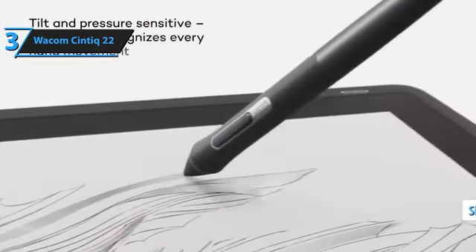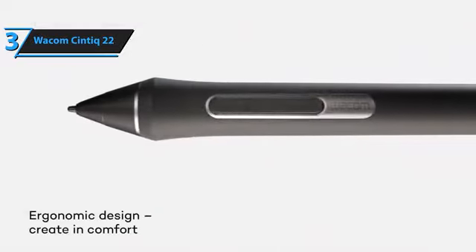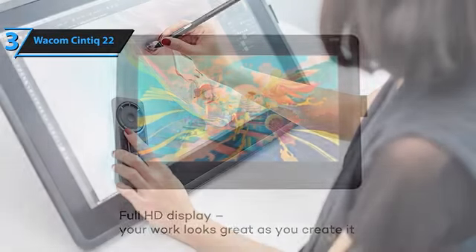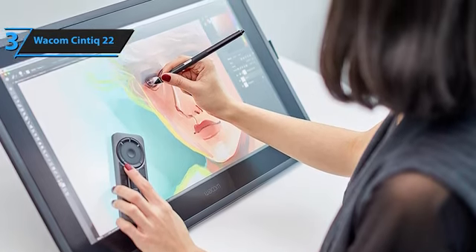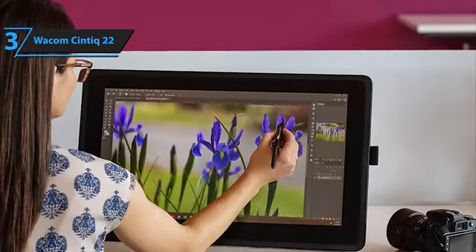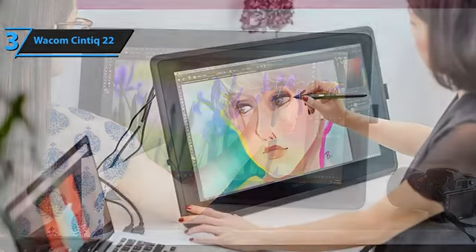The Wacom Cintiq 22 is a 21.5-inch graphic tablet featuring an integrated screen, enabling direct sketching or writing on the display when linked with Mac or PC. In terms of technical features, it closely resembles its sibling, the Cintiq 16, except that it offers a larger workspace. The Cintiq 22 employs the identical stylus utilized by professional-grade tablets, boasting an impressive 8,192 pressure-sensitivity levels. Setting up the Cintiq 22 is pretty straightforward — the 22 model uses three distinct cables for connectivity: USB, power, and HDMI.